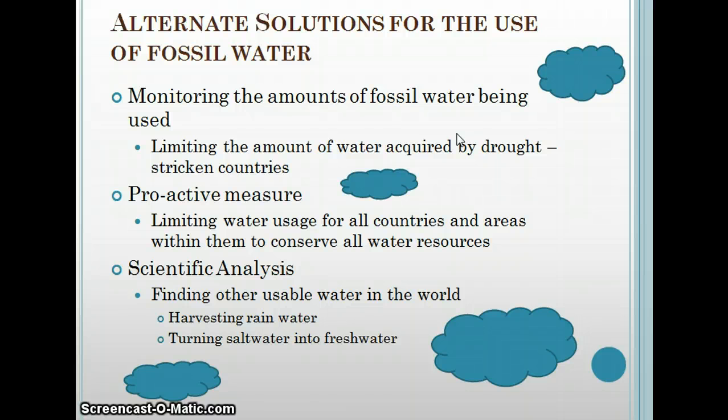There are alternate solutions for the use of fossil water. Monitoring the amount of fossil water being used is, in my opinion, a good idea. Limiting the amount different countries are using would make it last longer so that everybody gets a share. Proactive measures limiting water usage for all countries and areas within them would help conserve all water resources.